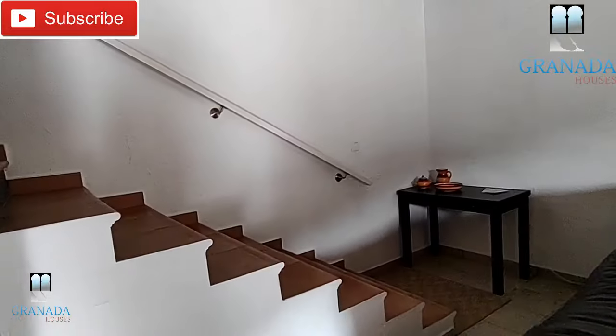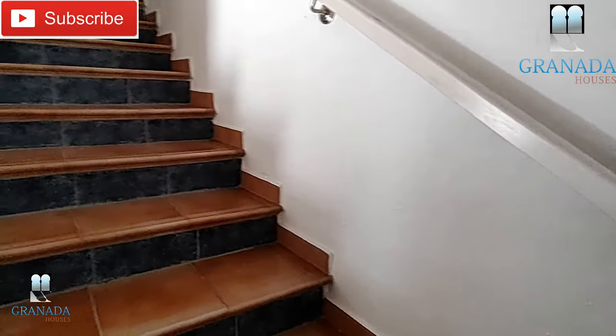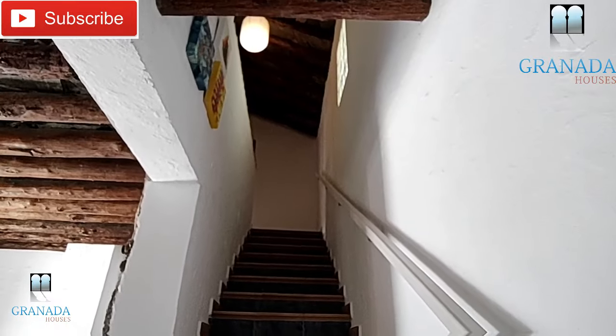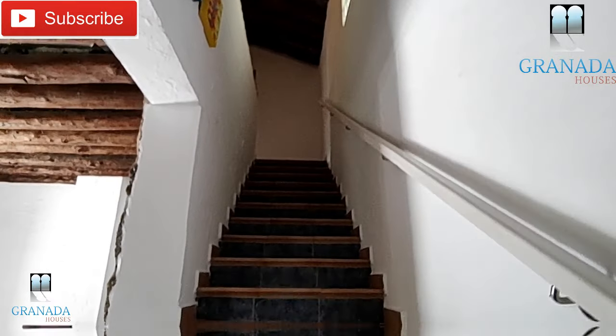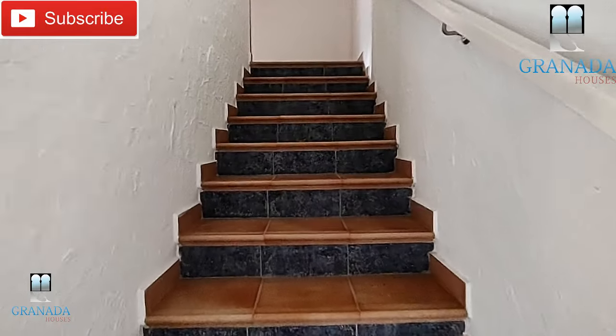Let's take a look upstairs. I rather like the way the stairs have been done — the blue tiling is very attractive and it's full height, so it does give a sense of openness as you come up.